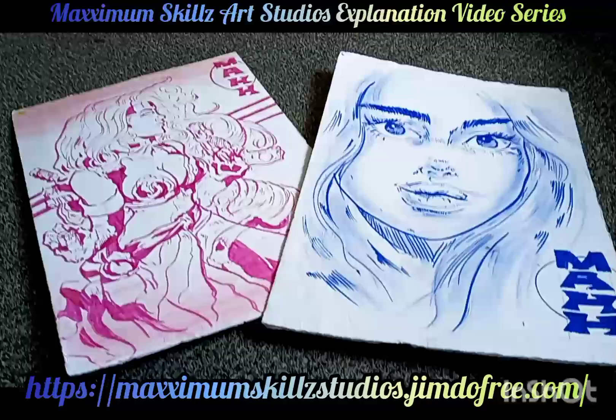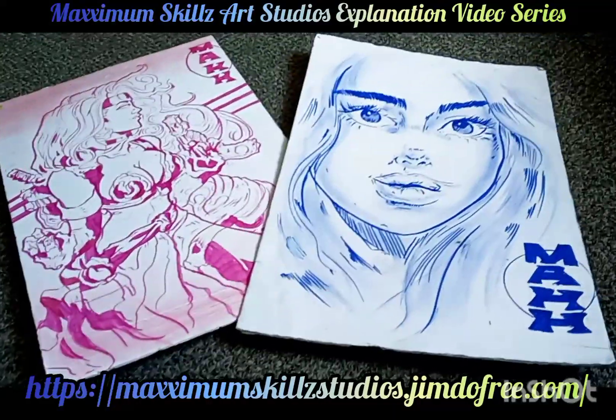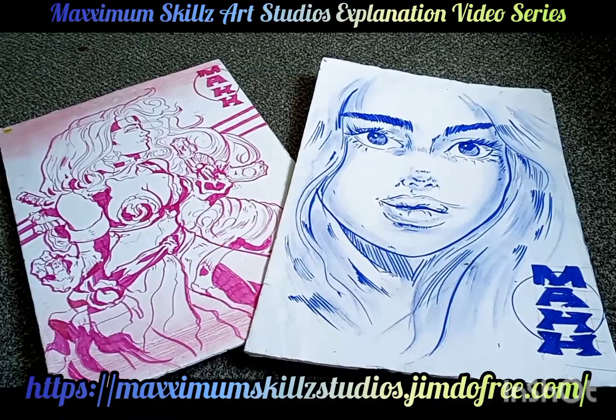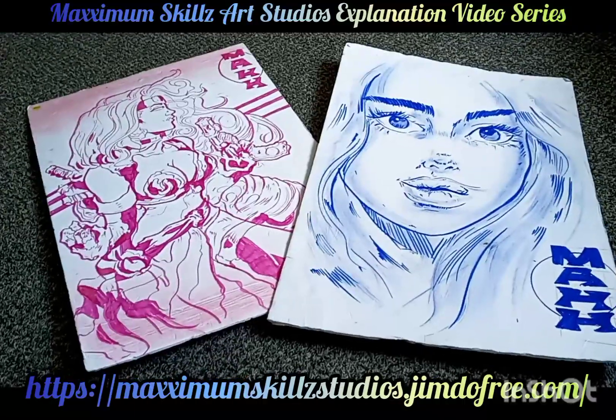If you guys would like to know more about this, there are definitely links in the description to the official website. Thank you guys so much for tuning in. Hope you guys are really impressed by the content and that's going to be it. It's your boy Sketch the Artist saying back on the grind. Y'all be blessed. Deuces.